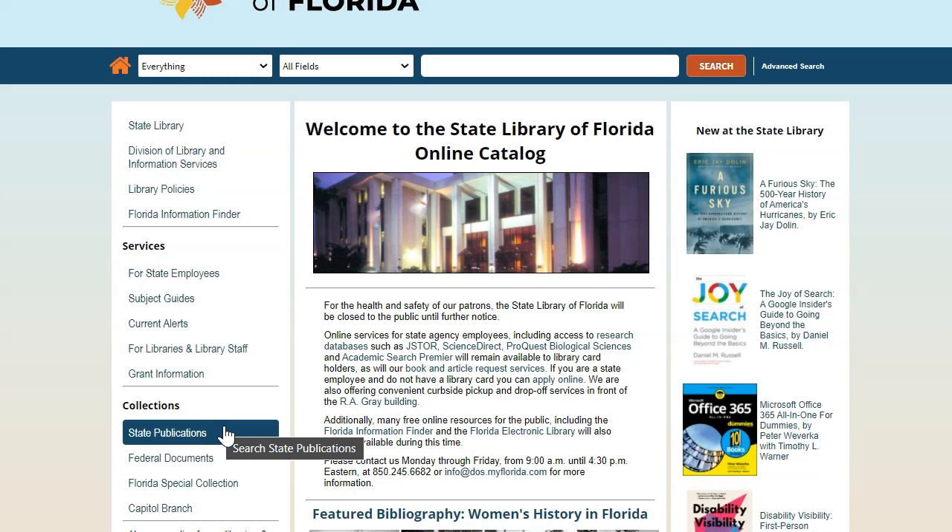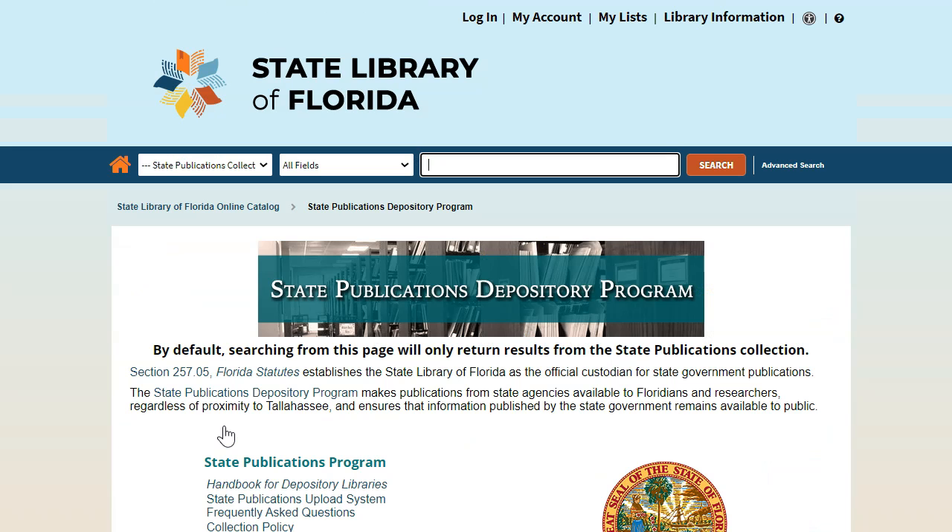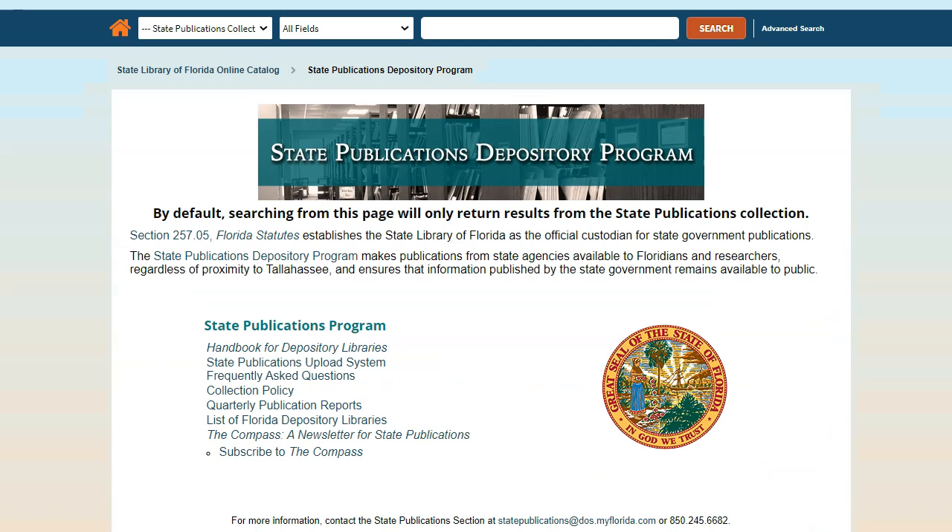Let's start by clicking on the State Publications link on the left to go to the State Publications portal. Part of our mission as the information provider to state agencies is to preserve those agencies' publications and make them available to the public. This page provides information about this collection, including the statute defining our mandate, our system for uploading electronic publications, and our network of depository libraries. By default, searching from this page will only return results from the State Publications Collection.